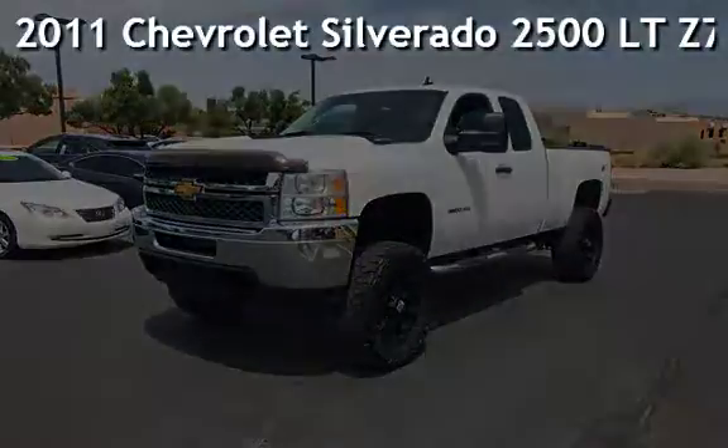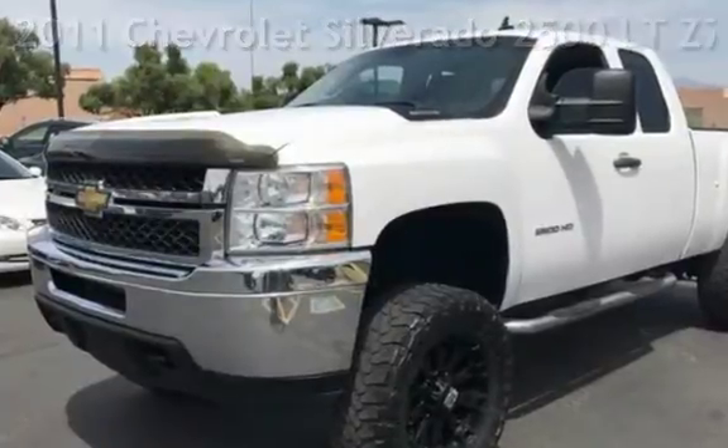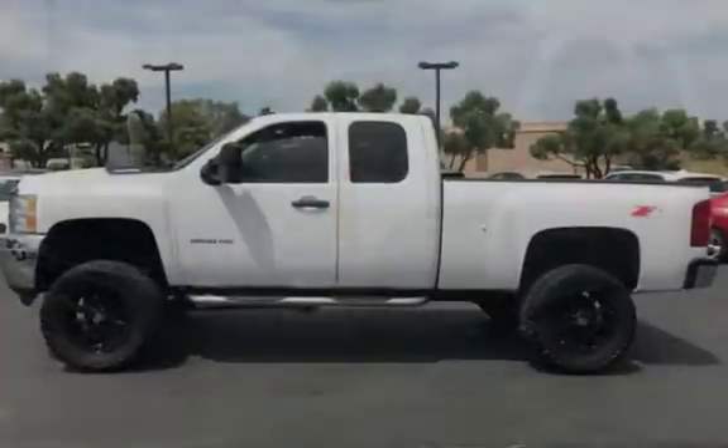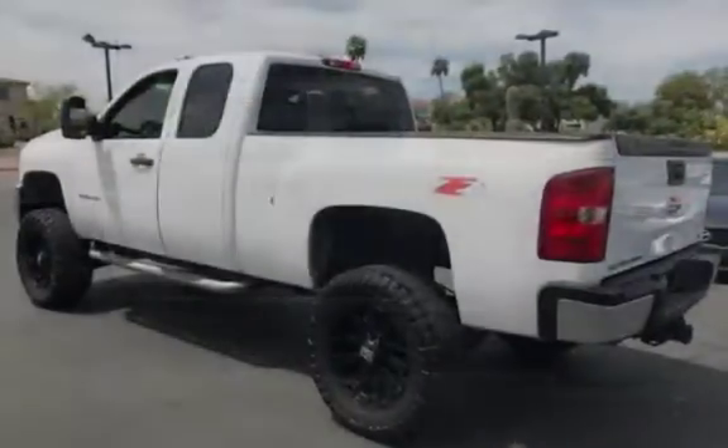Presenting a pre-owned 2011 Chevrolet Silverado 2500LT. This four-door truck has an eight-cylinder, 6.0-liter V8 engine, with four-wheel drive and an automatic transmission.